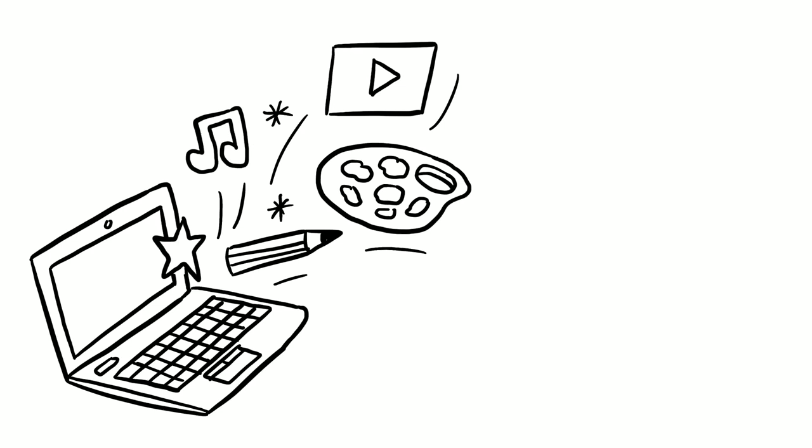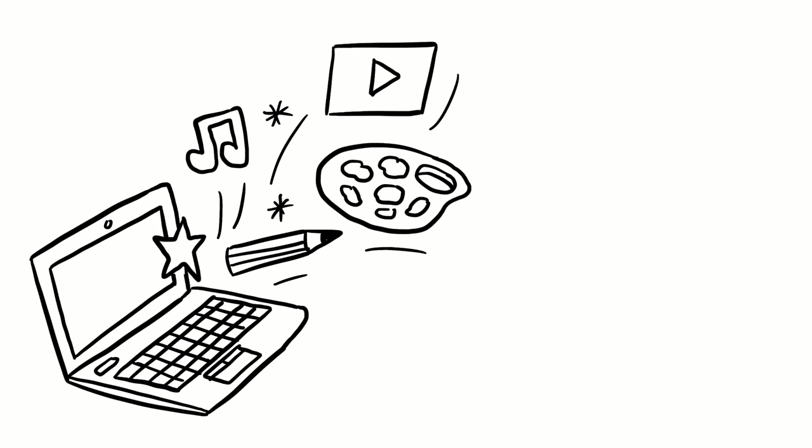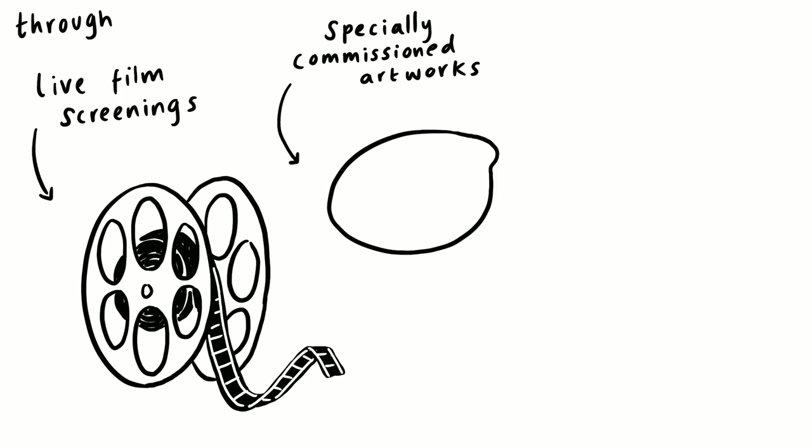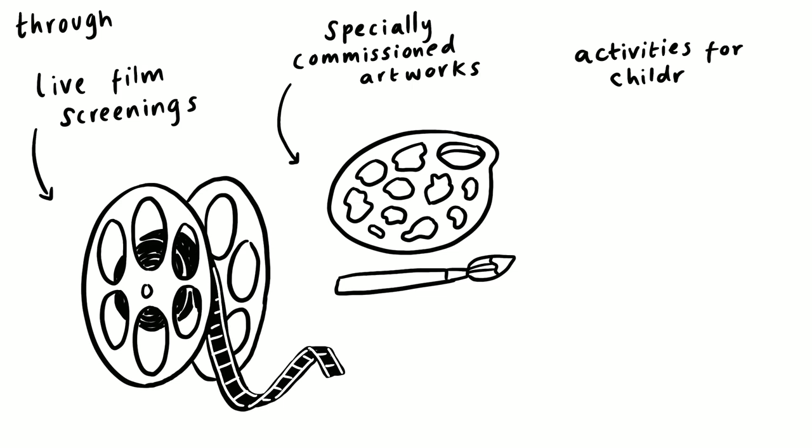Music notes, a paint palette, stars and film reels burst out of a laptop like a rainbow. We are working hard to find ways of staying connected with you online. Through live film screenings — a film reel appears — specially commissioned artworks — an artist's paint palette appears — activities for children — scissors and a pencil appear — and more.